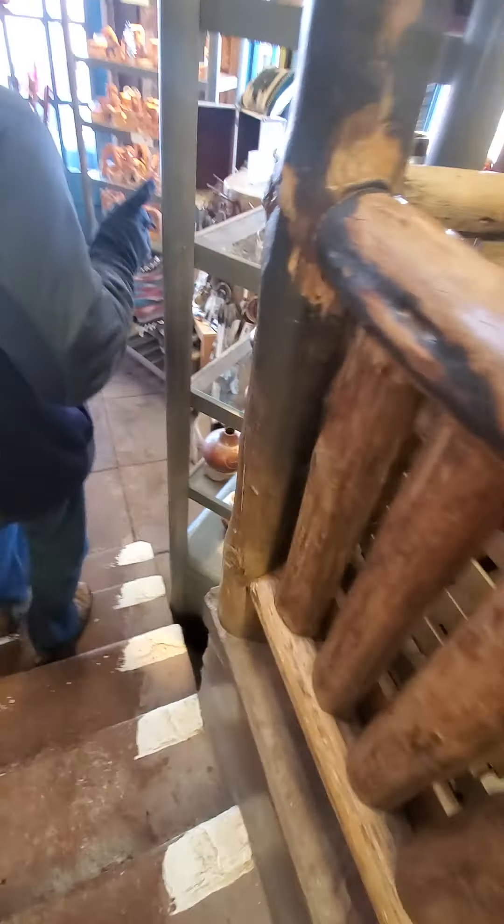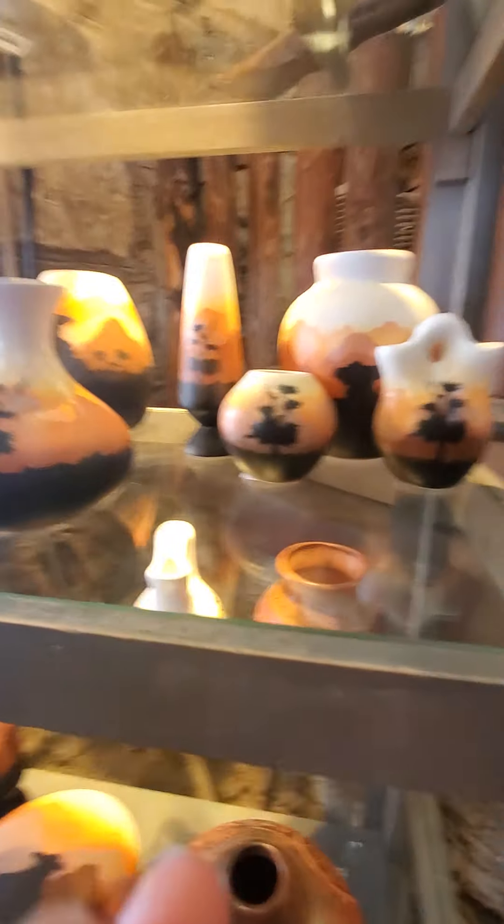So guys, we're in the gift shop walking around — look at all this pottery.